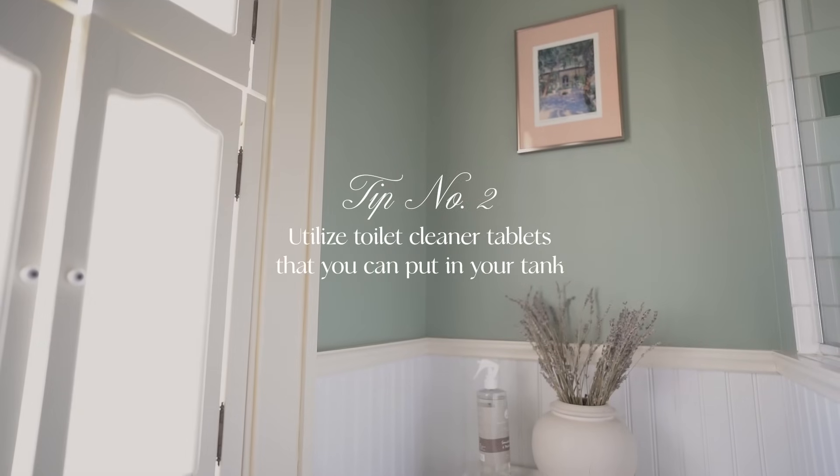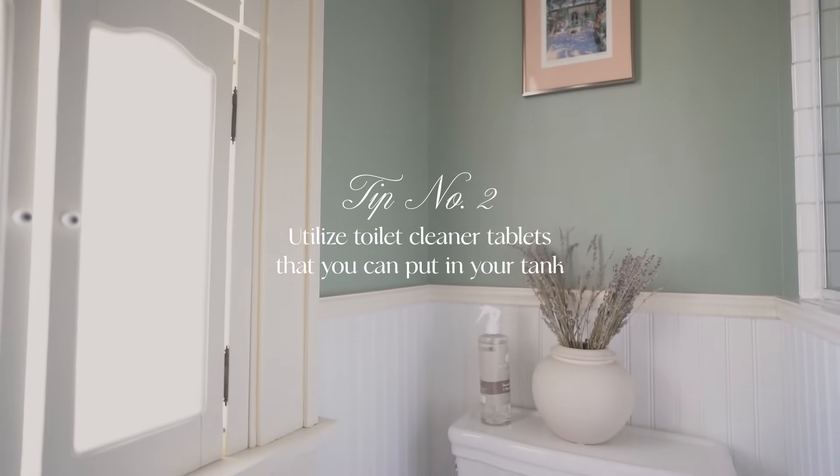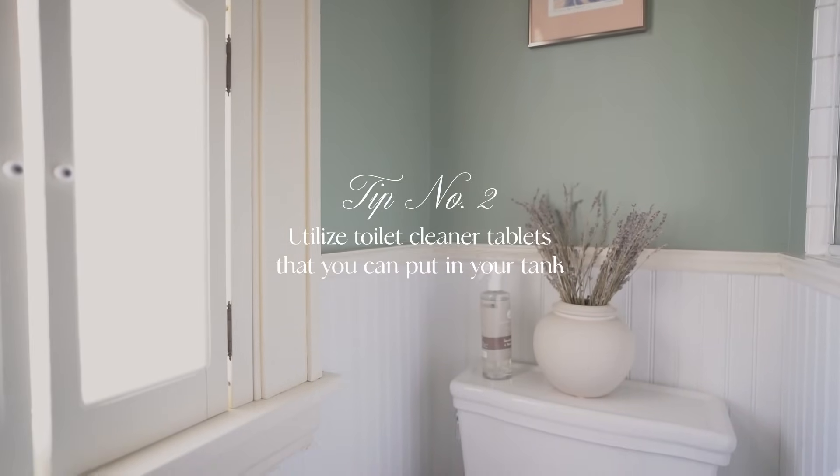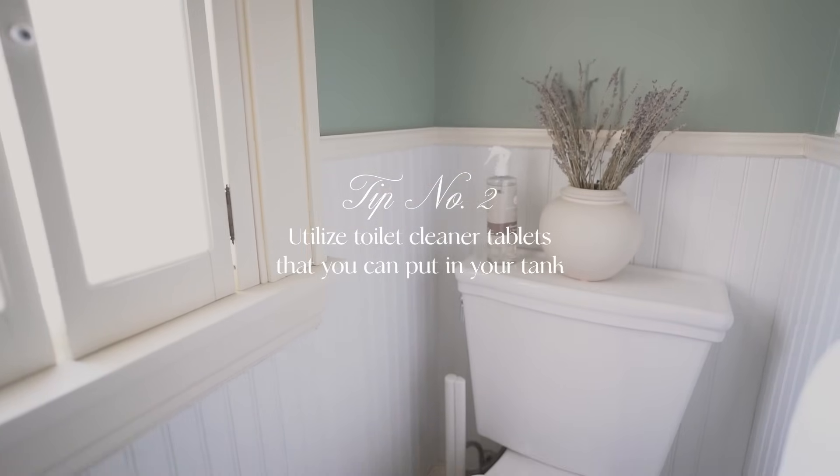A second thing I use to automate cleaning is using toilet cleaner tablets that go in your tank and automatically clean your toilet. They sit there and every time you flush, it gently cleans your toilet so that you don't have to do quite so much rigorous cleaning or scrubbing. It keeps it clean and fresh all the time.